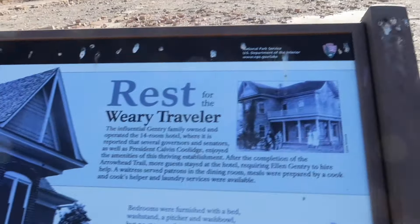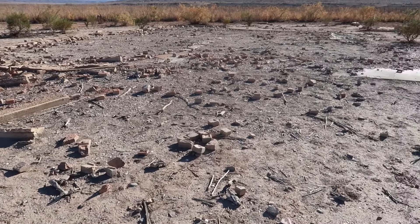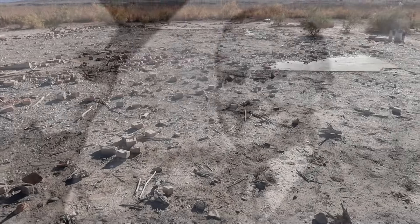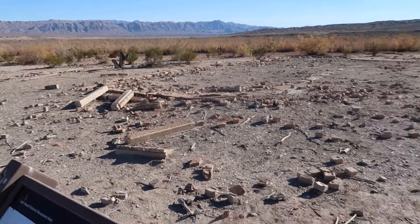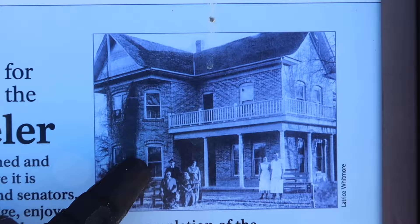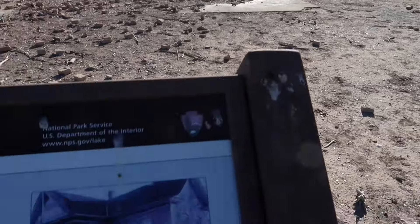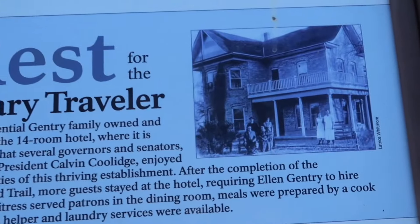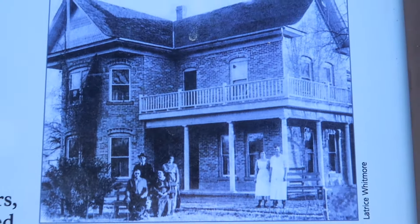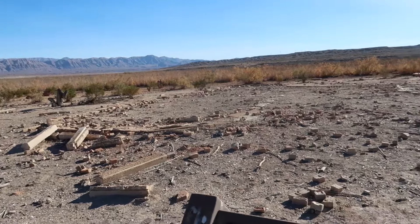This was rest for the weary travelers — this had 14 rooms, and several governors and senators, as well as President Calvin Coolidge, enjoyed the amenities of this thriving establishment. You can see right over here where it came out — it had kind of an alcove window. This is the whole front of the hotel — and where these ladies are standing in the photo would have been right there. To think that that beautiful building is now just this, and it was under a significant amount of water.